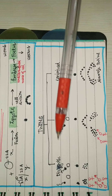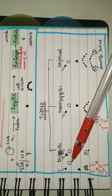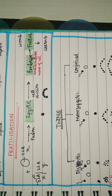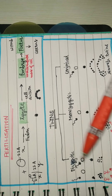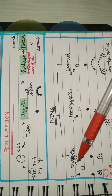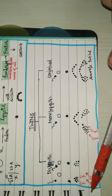Next we'll see what twins are. Twins can be divided into three types: dizygotic, monozygotic, and conjoint. Dizygotic twins are also known as non-identical or fraternal twins. This happens when a female produces more than one egg — when two eggs are released and two sperms fertilize them. The resulting twins can be two females, two males, or one male and one female.